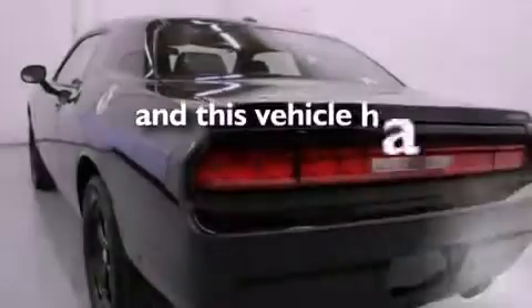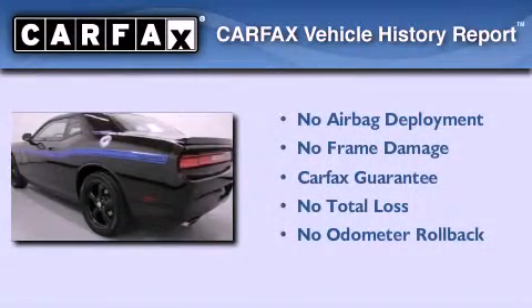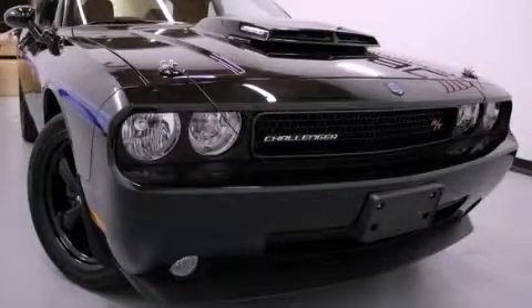This vehicle has fewer than 10,000 miles on the odometer. Not to mention that this Dodge qualifies for the Carfax buy-back guarantee. We invite you to contact us today to learn more about this vehicle.